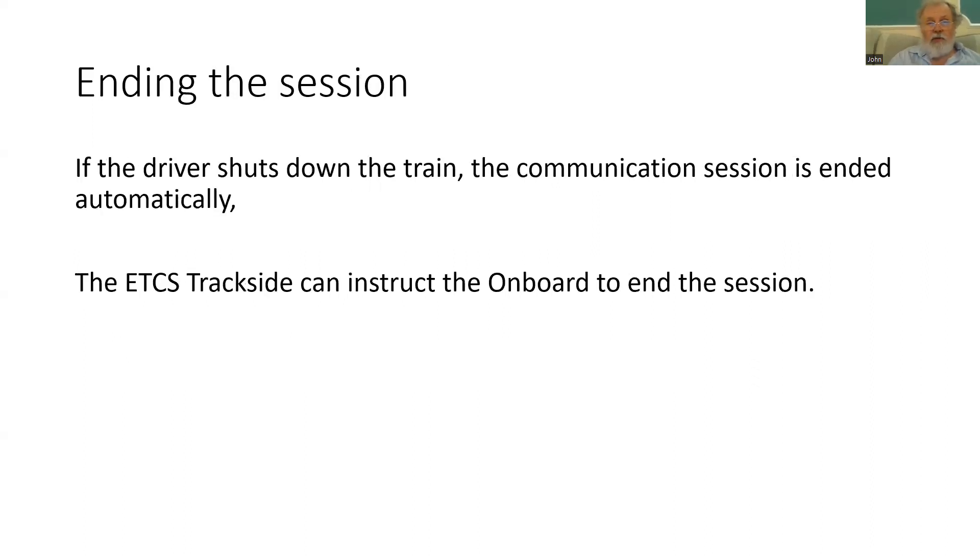Once the session has been established, maintained securely, and data has been exchanged, at some point there will be no further need to send information. If the driver shuts down the train, that will automatically end the communication session. Similarly, if the train moves out of an area of ETCS operation or moves from one RBC to another, the ETCS trackside can instruct the onboard to end the session. Overall, ETCS messages are safe and secure by design, making it very hard to hack or spoof an ETCS session.